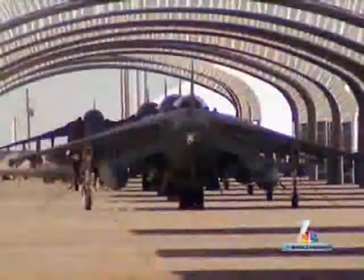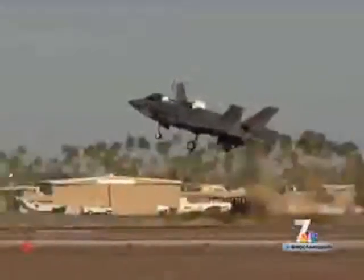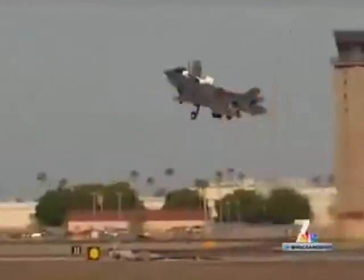It's a fifth generation fighter and the newest aircraft in the DOD inventory. Captain Jack Cronin recently transitioned from flying the AV-8B Harrier to the F-35. In the Marine Corps, it's replacing the Harrier and several other aircraft with multi-mission capabilities.